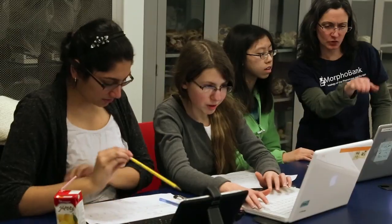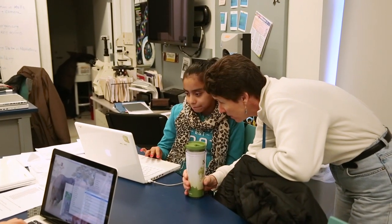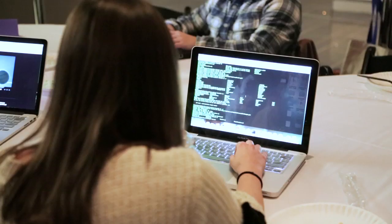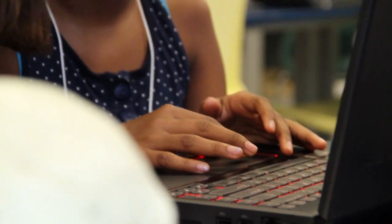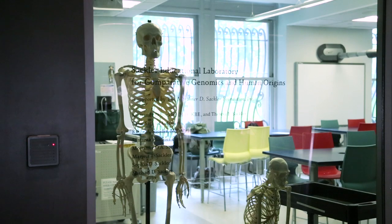The instructors for the girls program are experts in both computer science and science. I think the museum would be a great place to learn computer science because there's so many resources available. You're not just taking computer science, you're taking other sciences with it. When you see that there's a real life thing that computer science can be applied to, it makes it more interesting.